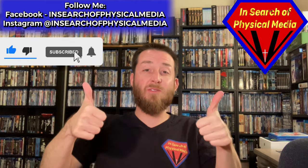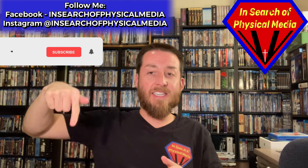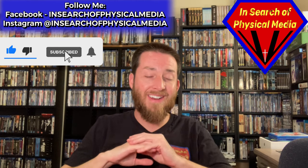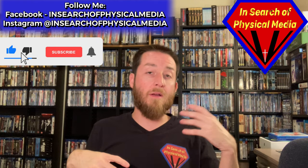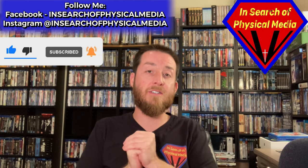Please make sure to give this video a thumbs up — that really helps me out. Click that subscribe button down below so you don't miss out on any of this exciting content, and the bell notification right next to it. You can also follow me on Instagram or Facebook, which is just the name of the channel: In Search of Physical Media.